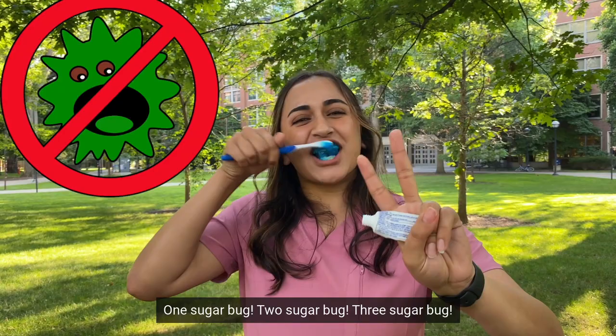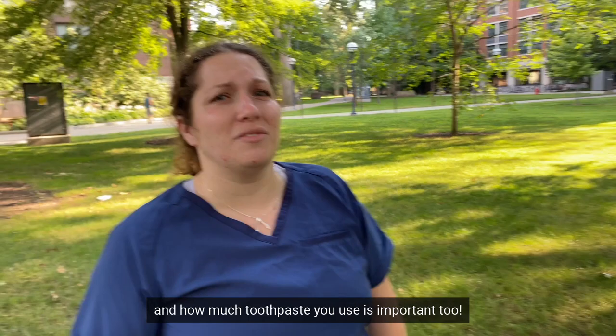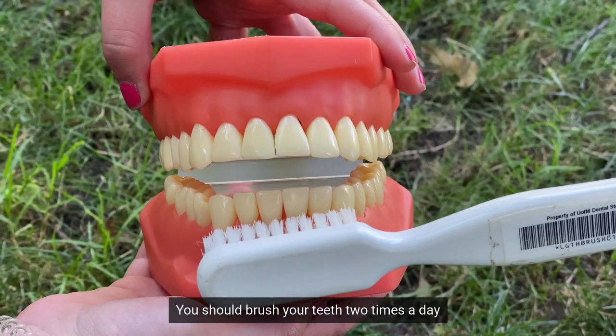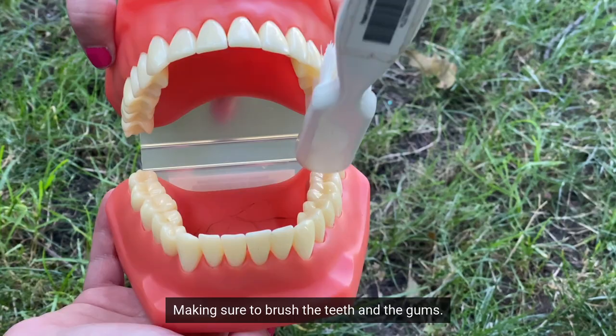One sugar bug, two sugar bugs, three sugar bugs — all done! Whoa, we can do better than that! What do you mean, I got rid of all of them? The way you brush and floss your teeth is really important, and how much toothpaste you use is important too. We can show you how to do it the right way so the sugar bugs don't get your teeth. You should brush your teeth two times a day, once in the morning and once at night, for two minutes each time. Make sure when you're brushing you're using circular motions, making sure to brush the teeth and the gums.